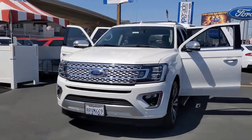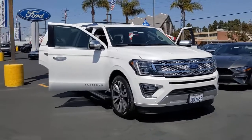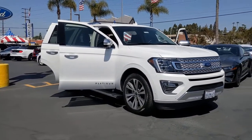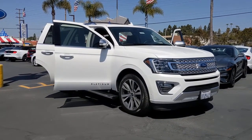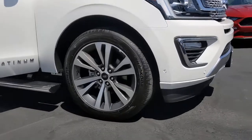You just found the 2020 Ford Expedition. This vehicle is an outstanding buy with fewer than 10,000 miles on the odometer. Approach every adventure from a position of strength in this bold and versatile Expedition.